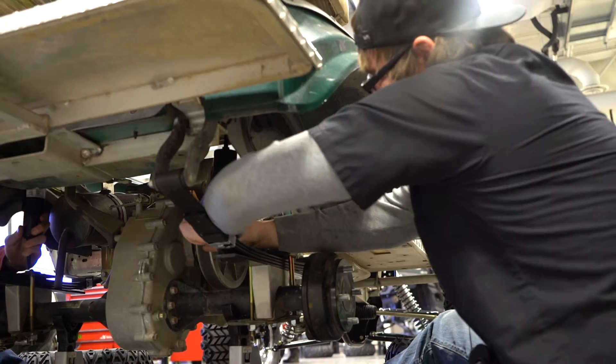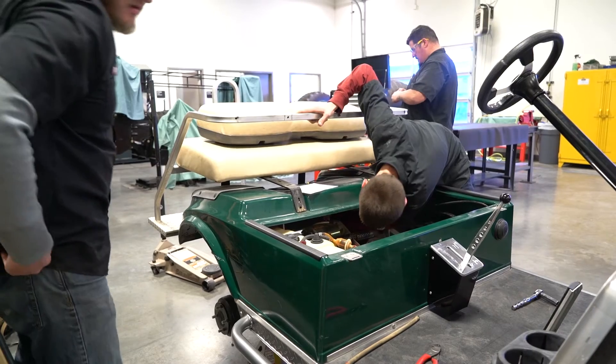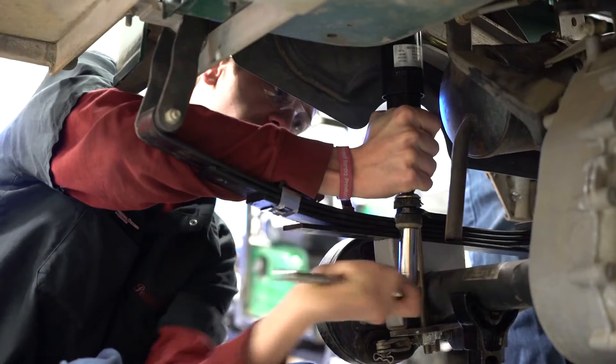The lift obviously led to bigger wheels and tires. If you're gonna do that, then you might as well make it look good too, so that's where it led into the wrap.